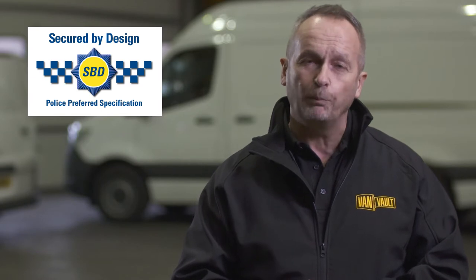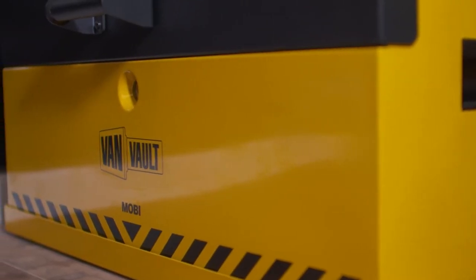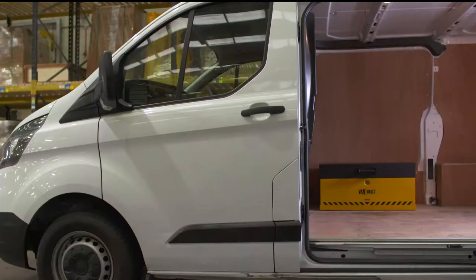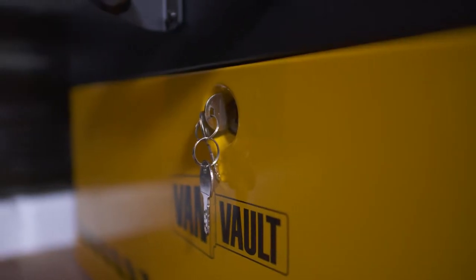It's certified by Secured by Design, the UK's official police approved standard. Its heavy-duty steel body has been designed to withstand the most determined attack. Security features such as the tamper-proof internal hinge, reinforced lid and the flush front closing lid keep thieves out.